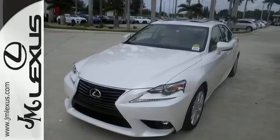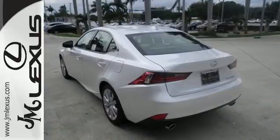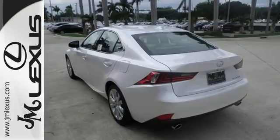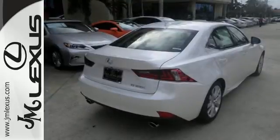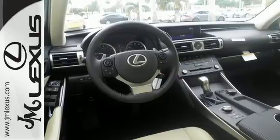The driver's command center delivers a gratifying experience with touch-based climate controls, a color multi-information display, center console controller, and Lexus Inform. Attractive, brighter, and efficient LED headlamps do more than just shine.